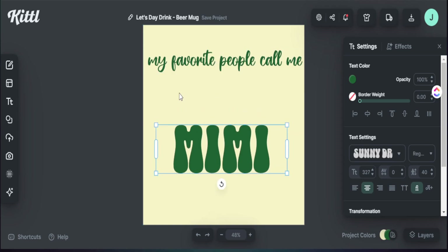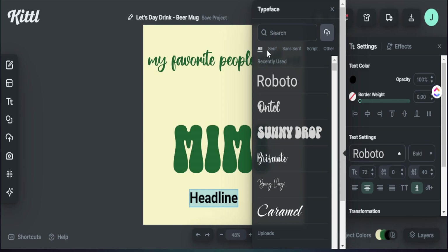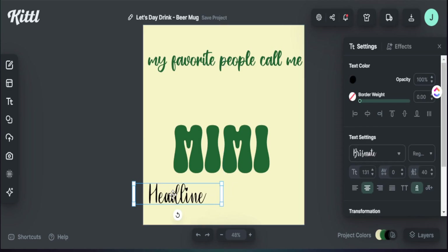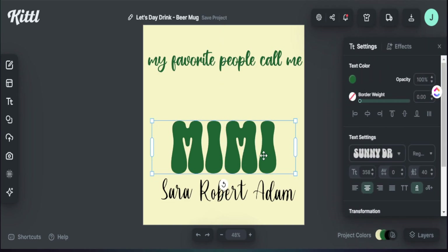The design will feature wildflowers in the middle and personalization names at the bottom. Let's add personalization by pressing T on the keyboard to get a new text box. A script font works really well for personalization names. Kittle has a lot of great font choices — you can go to 'Script' to browse them all. I already have one in mind, so I'll select it and add placeholder names at the bottom. These placeholder names show customers what the product looks like and how it can be personalized to their liking.